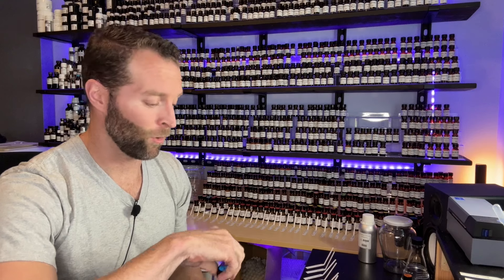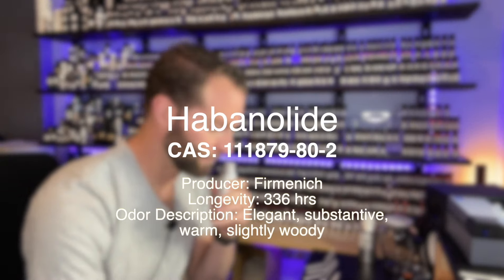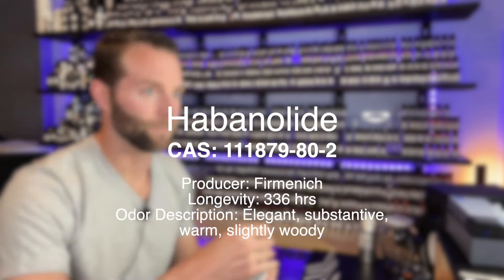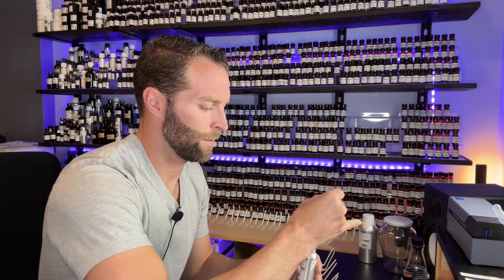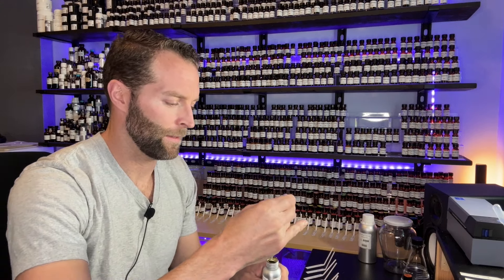Let's get started. There's going to be a lot of dipping today. We'll begin with our musk base, since this is a musk-oriented fragrance — it's 60% musk. The first one is Habanilide. 30% of this concentrate is in Habanilide.